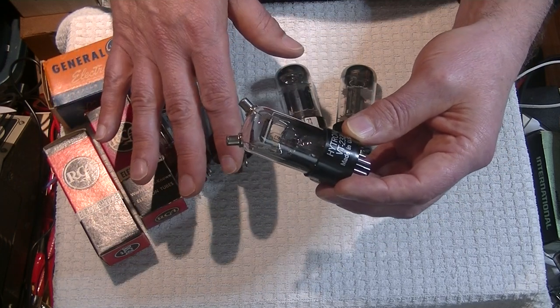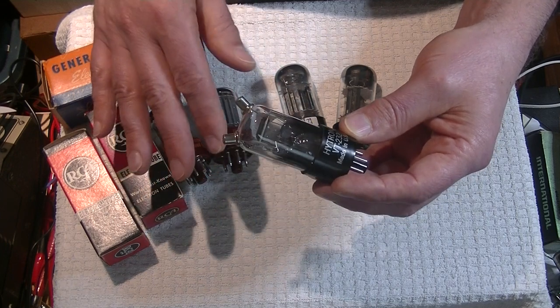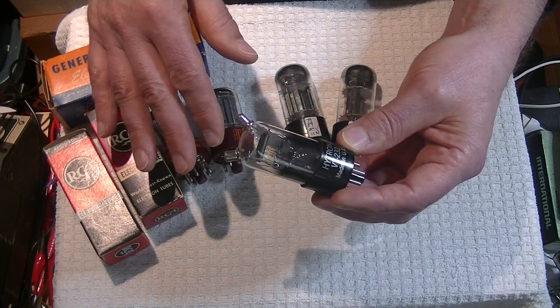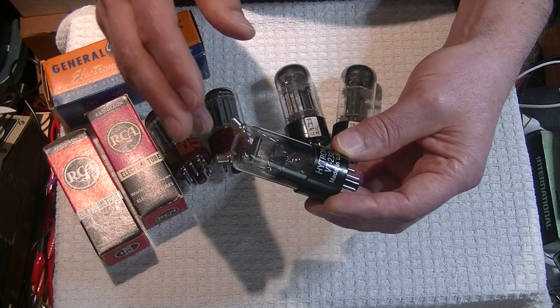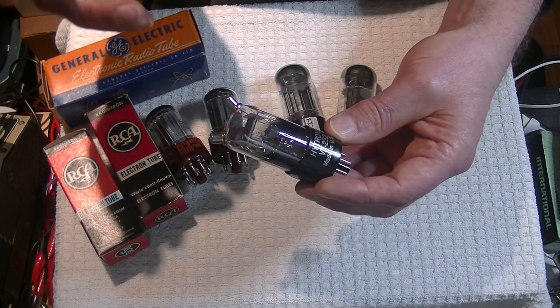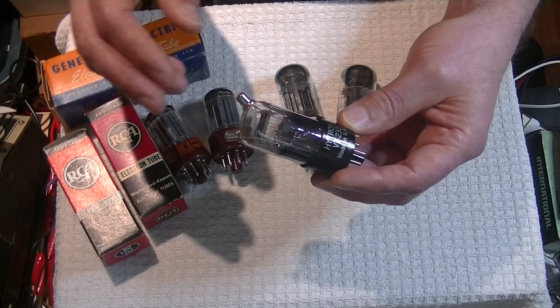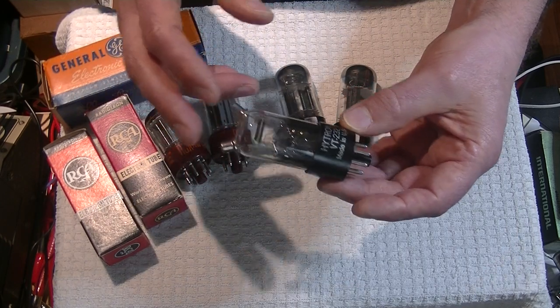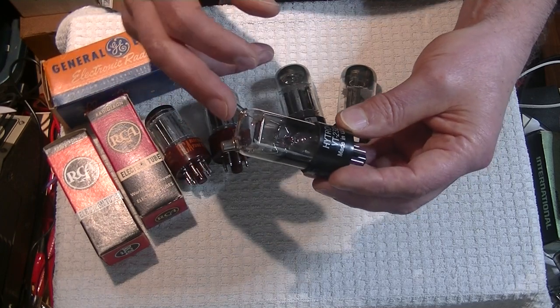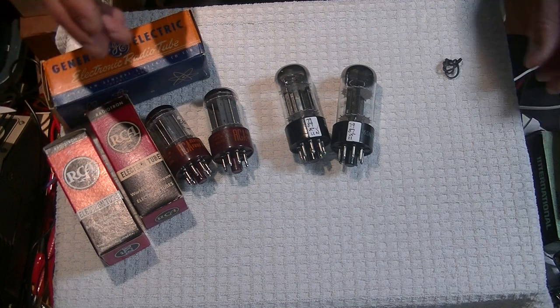Because radar was such a huge thing back in the Second World War, every country had at least one good manufacturer making these tubes. So there's UK Mullards, a US version, a Soviet version — everybody and his brother was making a version of this tube. There's lots to choose from to roll, and they're reasonably priced.